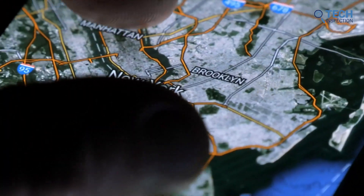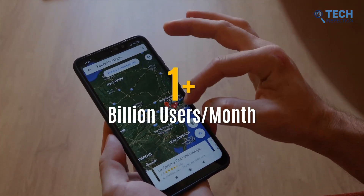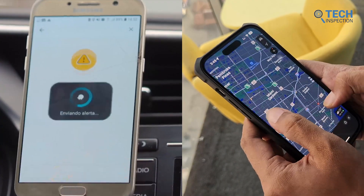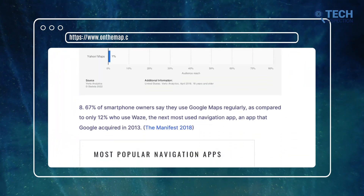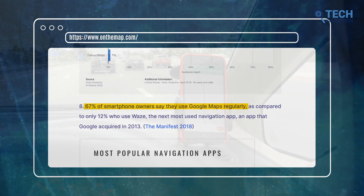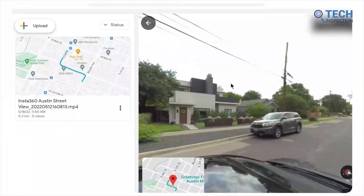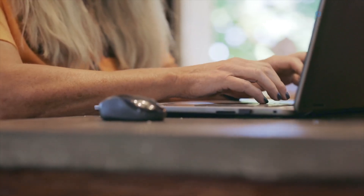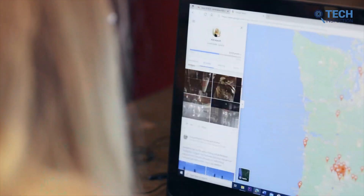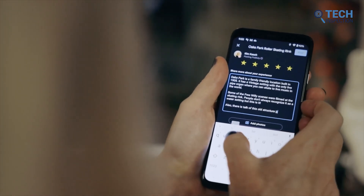When it comes to navigating from point A to point B, Google Maps has become a go-to option for over 1 billion people each month. While there are other options like Waze and Apple Maps, Google Maps outranks all of the major platforms with 67% of smartphone users regularly using it. Behind its simple user interface, there lies a complex infrastructure of data sources and cutting-edge technology that has revolutionized global navigation. So how exactly did they do it? Let's explore the story behind their groundbreaking quest to map the world and the technology that drives it.